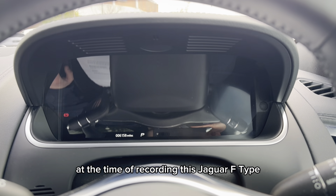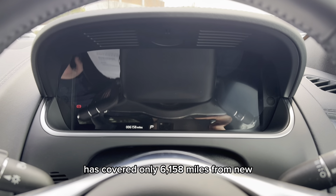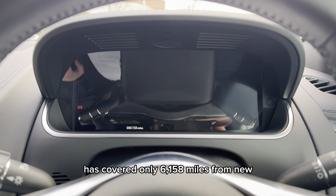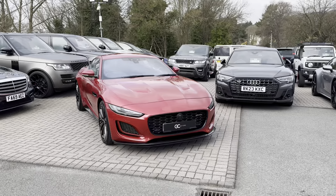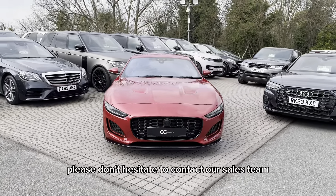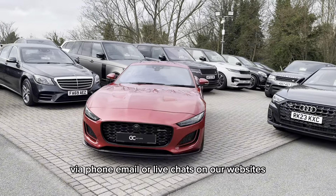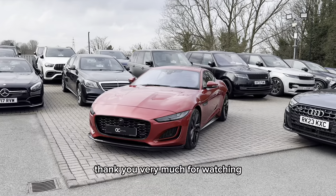At the time of recording this Jaguar F-Type has covered only 6,158 miles from new, which is very low for a car of this age. If you have any further questions about this car, please don't hesitate to contact our sales team via phone, email or live chat on our website. Thank you very much for watching.